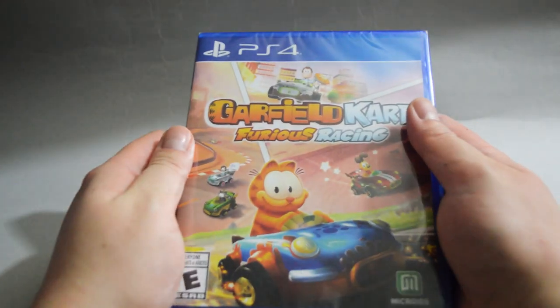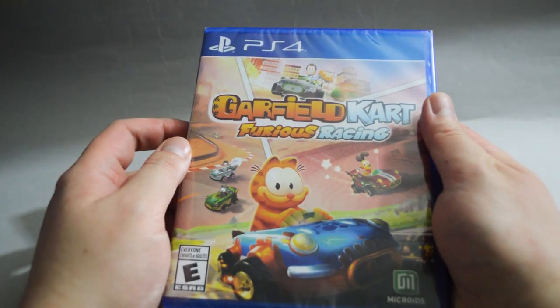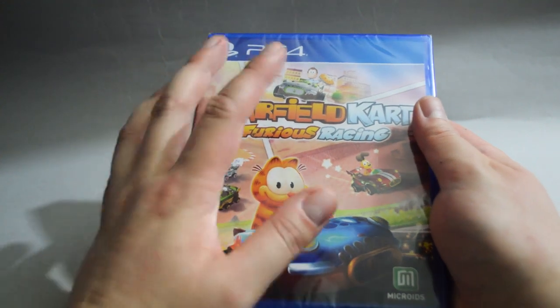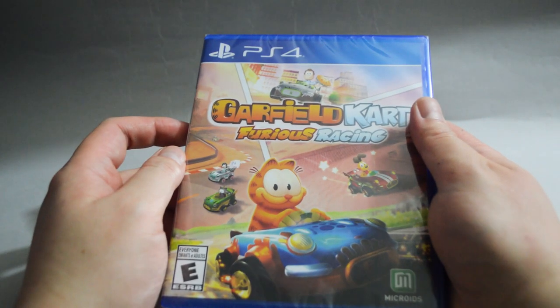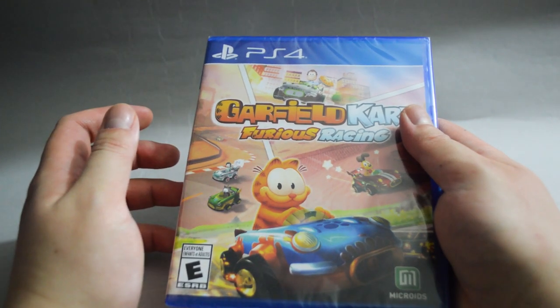Next, we have another racing game, and it's actually an interesting one: Garfield Kart Furious Racing. I don't know how many Mario Kart rip-offs we'll see on the market. However, if anyone is going to develop a new one, I would suggest a Senran Kagura Kart. Back to this Garfield Kart — it's only $15 and the game has a platinum trophy. I bought this one because I'm curious what the gameplay looks like.